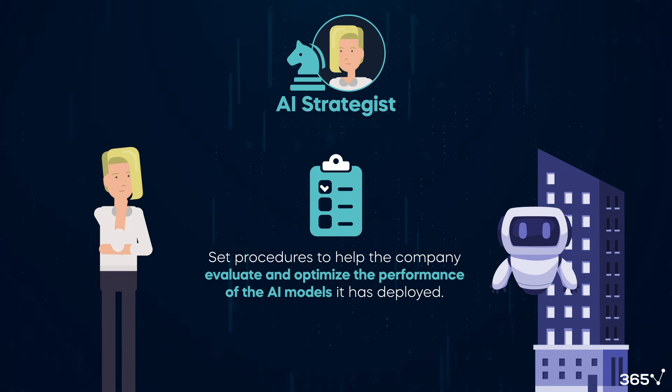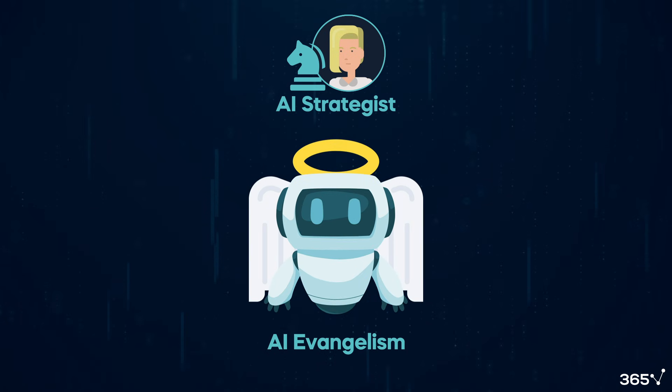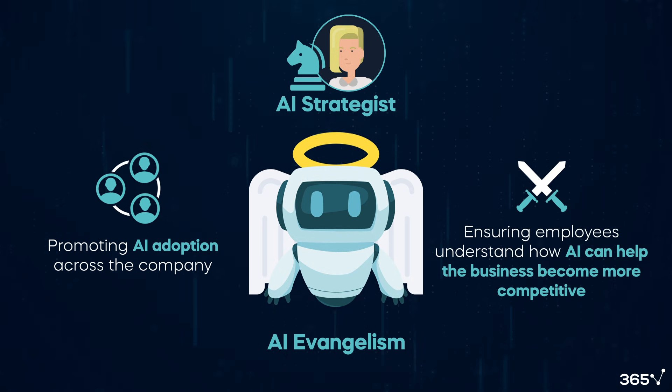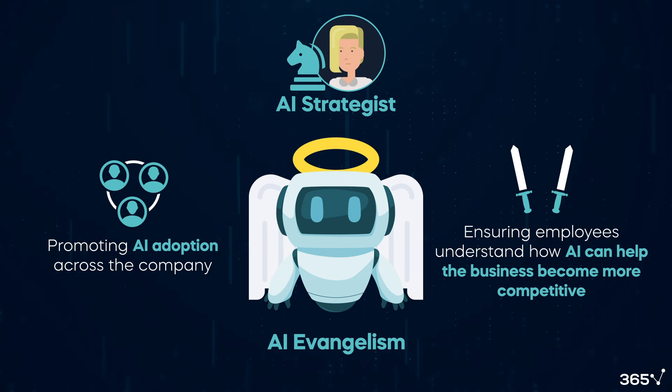Another critical aspect of an AI strategist's contribution that shouldn't be overlooked is AI evangelism. This means promoting AI adoption across the company and ensuring employees understand how AI can help the business become more competitive.